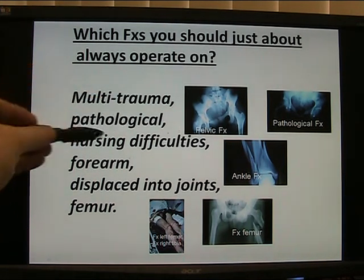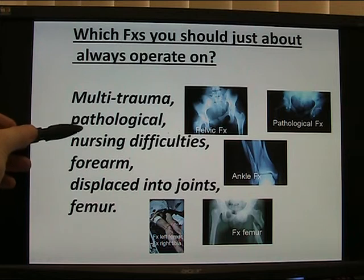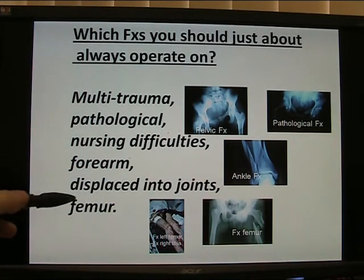Whether multi-trauma, pathological, tumour, or decreased bone density such as osteoporosis; where there are nursing difficulties; forearm fractures; where the fracture is displaced or involves a joint; and fractures of the femur.